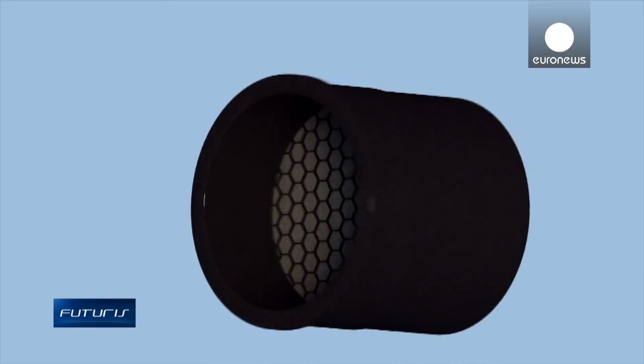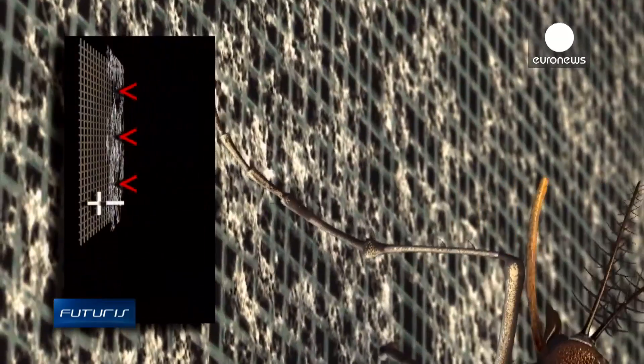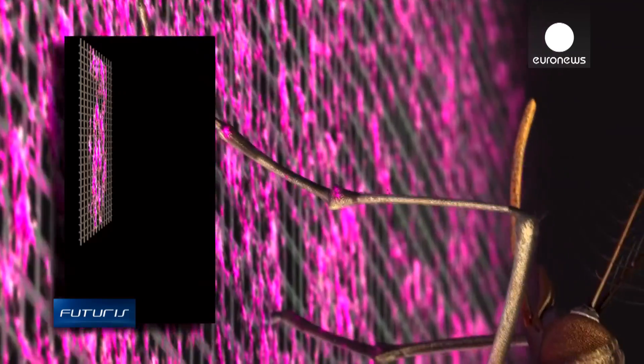Mosquitoes bite at night, entering buildings through ventilation shafts and other openings. A European research project has developed a simple solution: plastic tubes with nets inside.